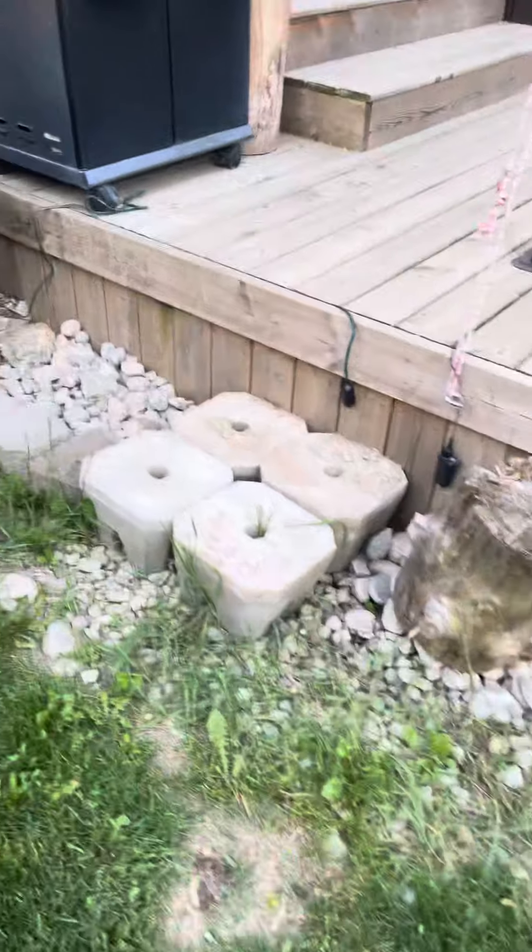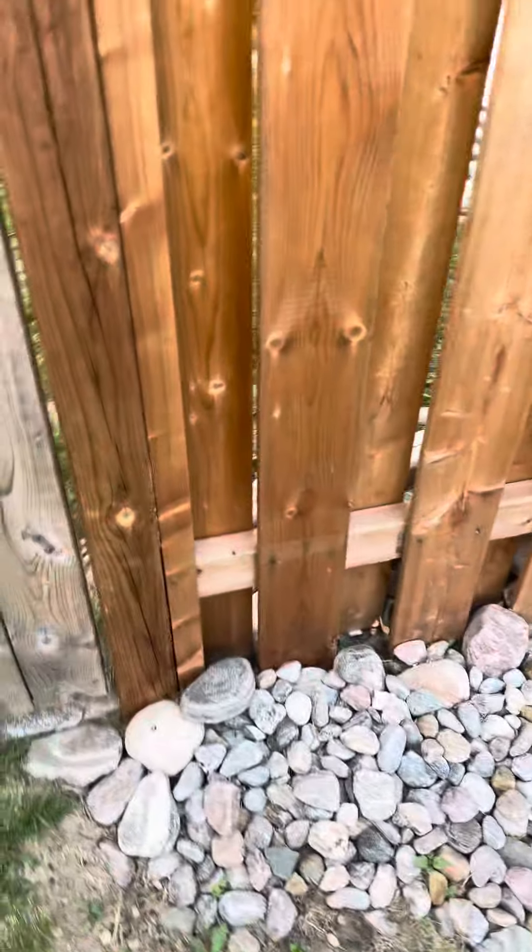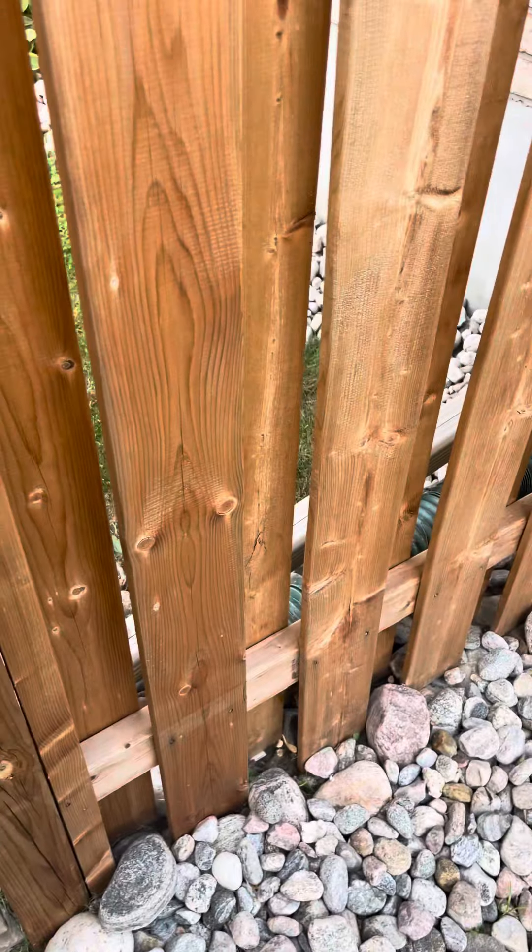We fortified the steps that Matt made down to our composter, and then the river rock comes through the fence area, all around this side of the house.